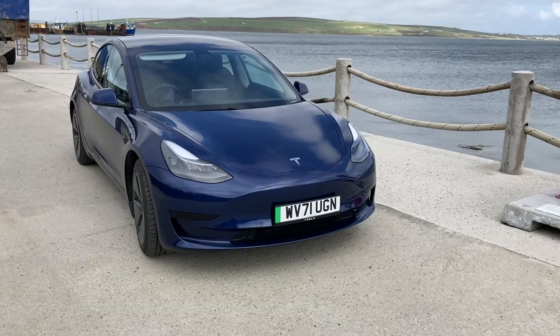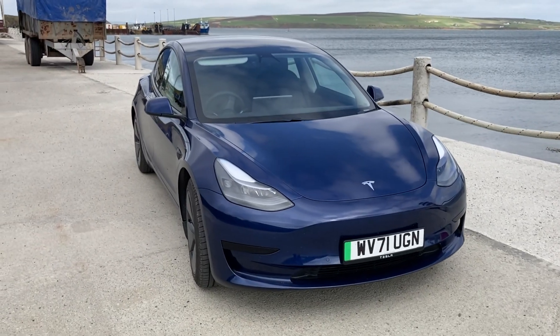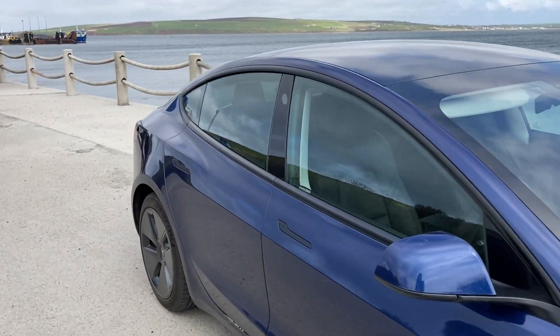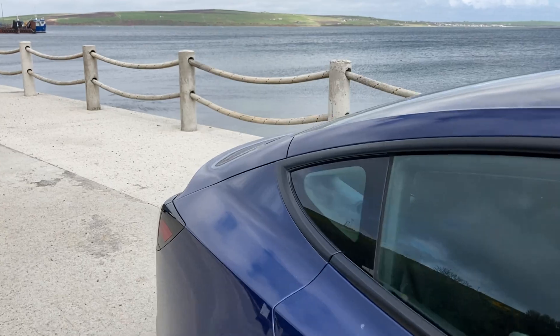I've got a Tesla Model 3 with an LFP battery, and the range of an electric car is very important. We all know that over the lifetime of the battery the range does decline, and the range you get also depends on how you drive and the different roads you drive on.